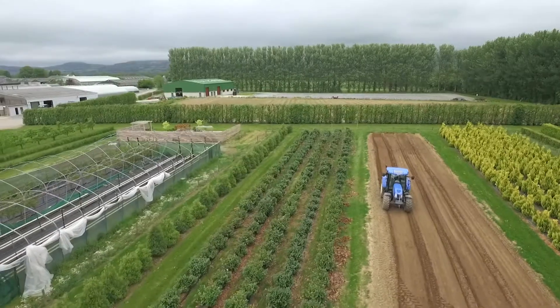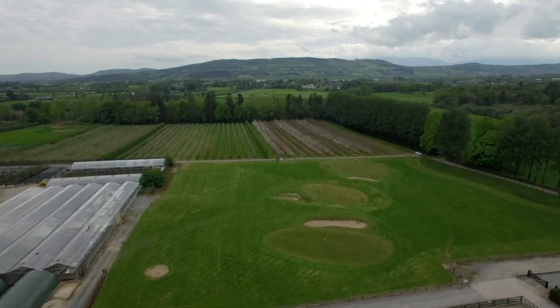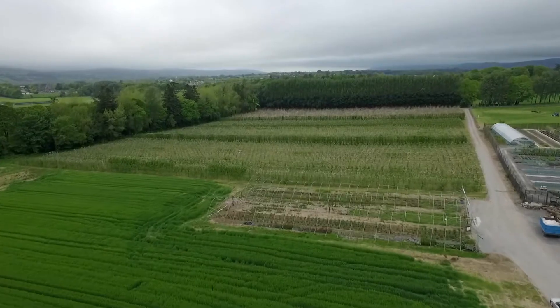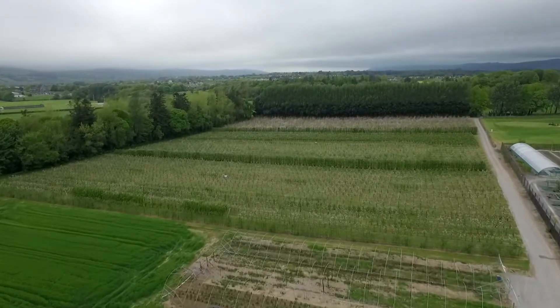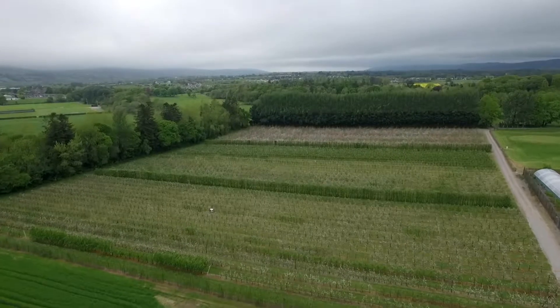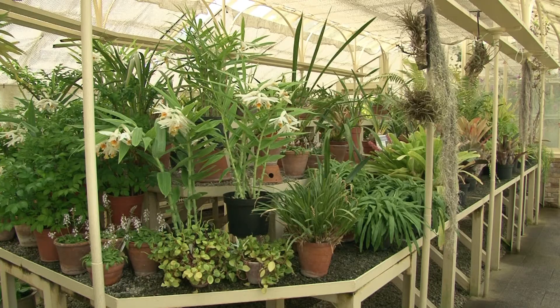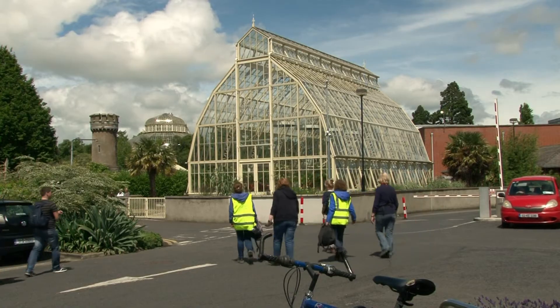We have plant nurseries, protected crop structures, glass houses and golf greens available to our students both in Dublin and in Waterford. A cut foliage plantation and apple orchards are located in Kildalton College, while our students based in the Botanic Gardens have access to the National Plant Collections and the National Herbarium in Glasnevin.